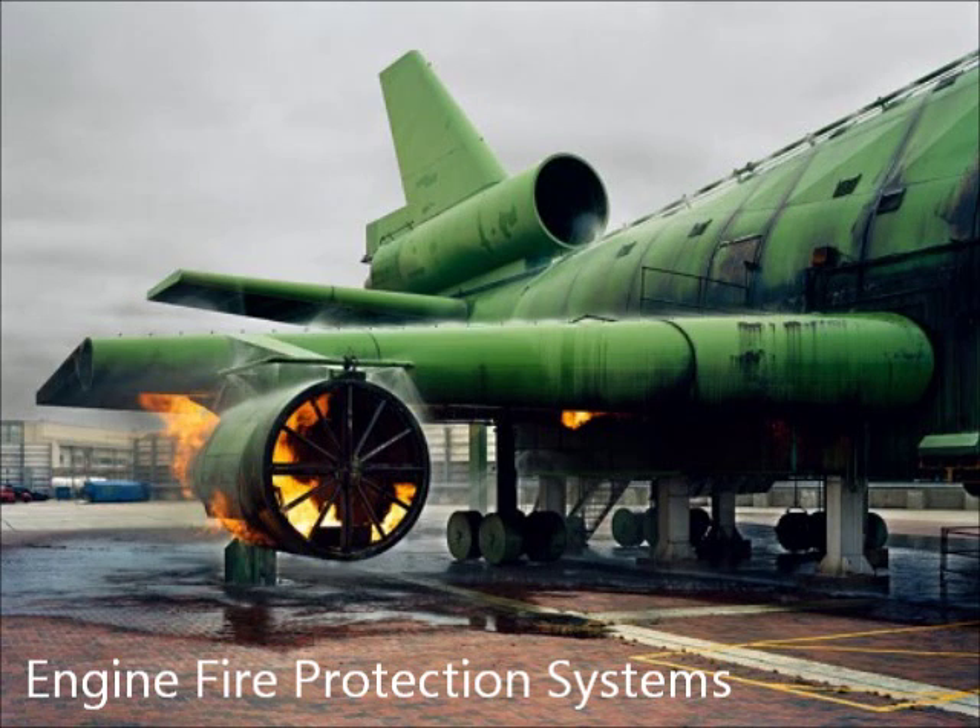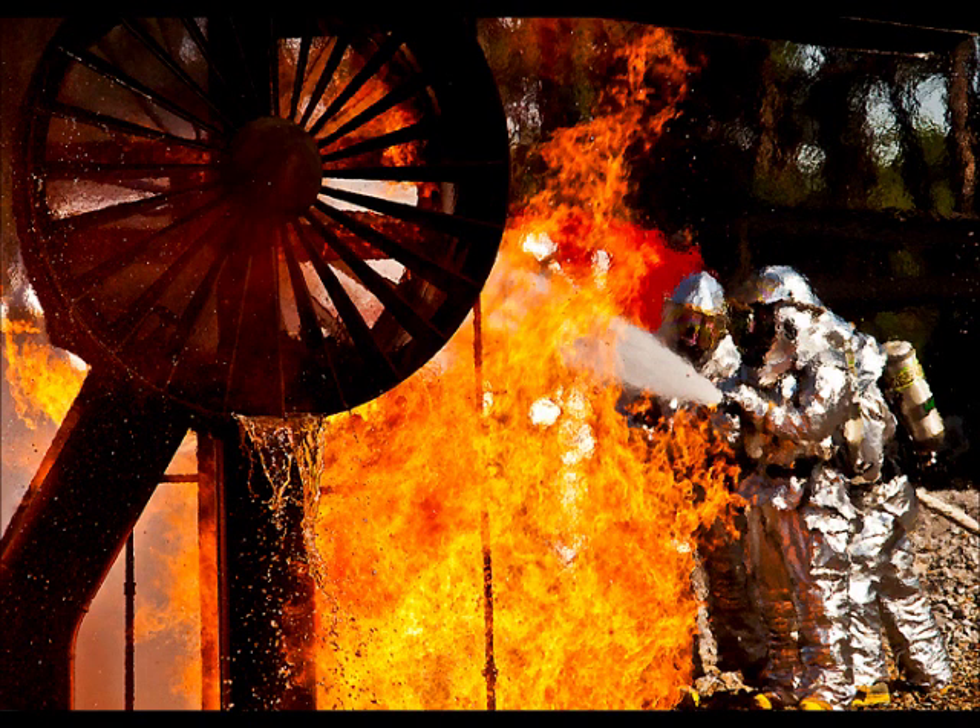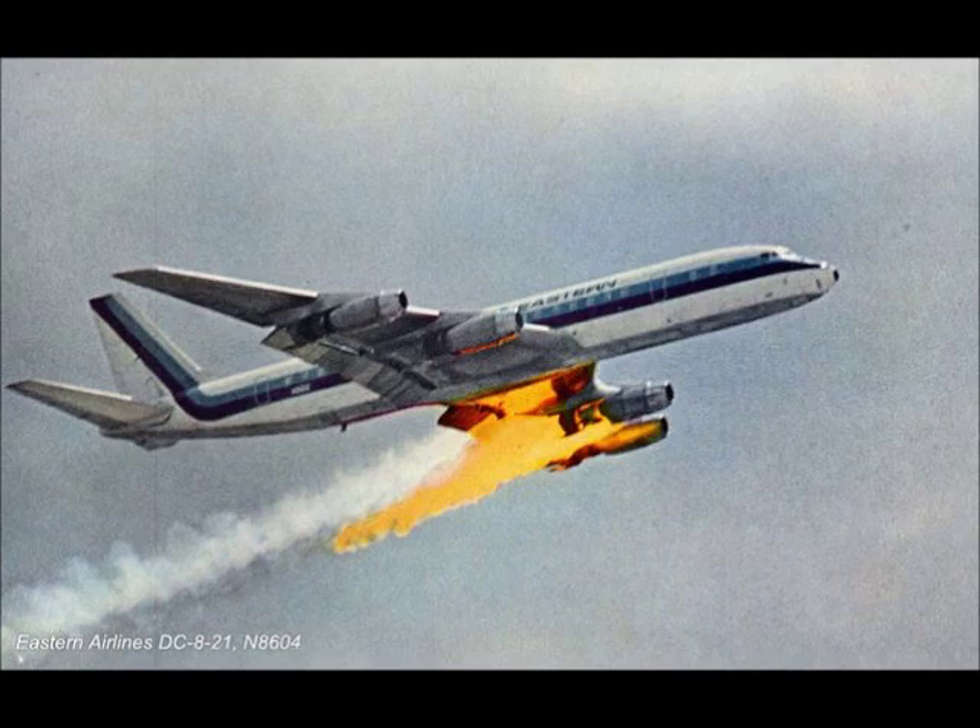Welcome to Engine Fire Protection Systems. We hope that this video will give you a little insight about the different systems and components that prevent and protect against a fire outbreak on an aircraft engine.